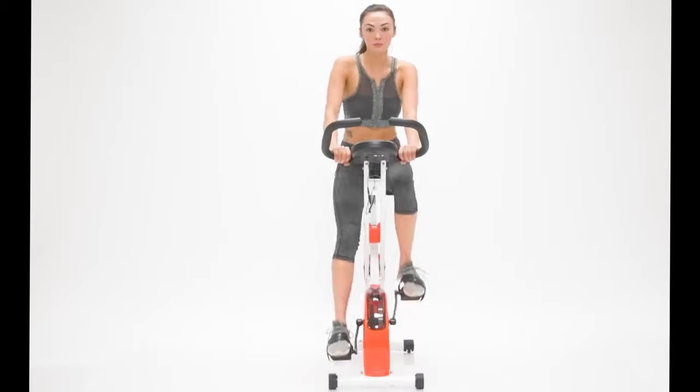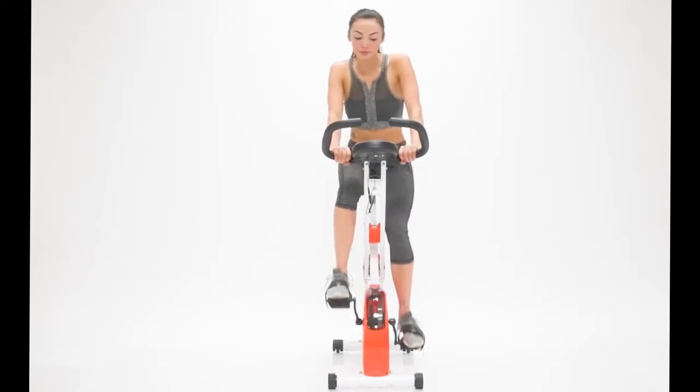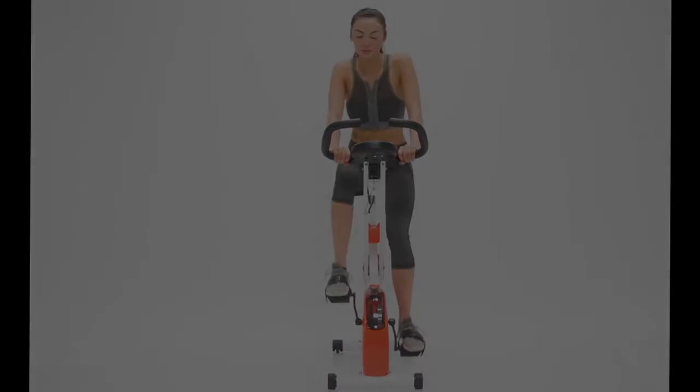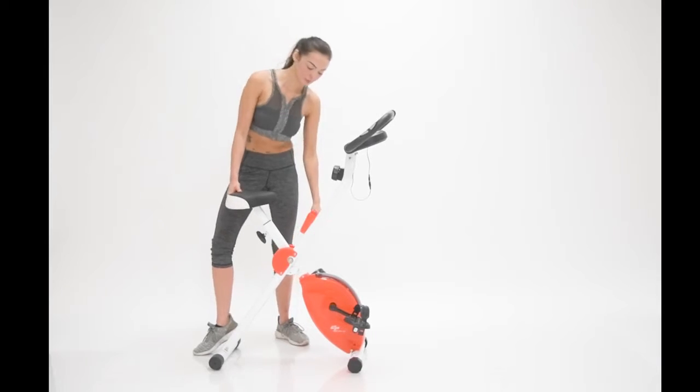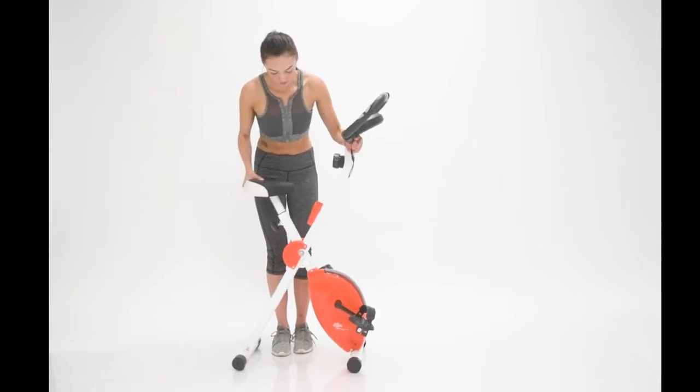Perfect for indoor or outdoor cardio workouts that builds body strength, improves blood circulation, and burns fat calories. With this basic foldable design, it allows for easy transport and storage anywhere.